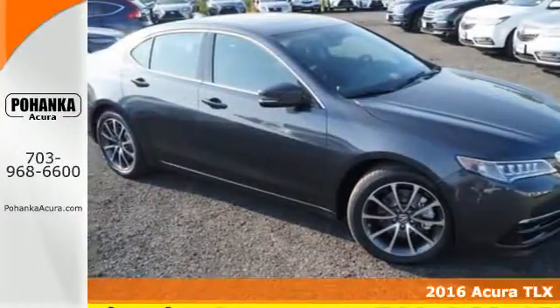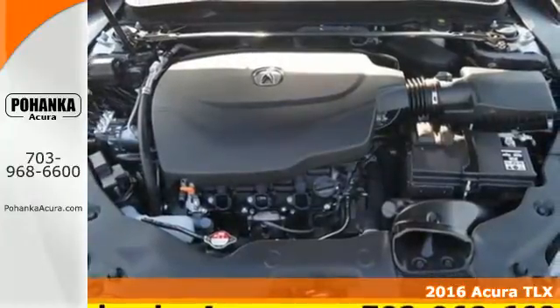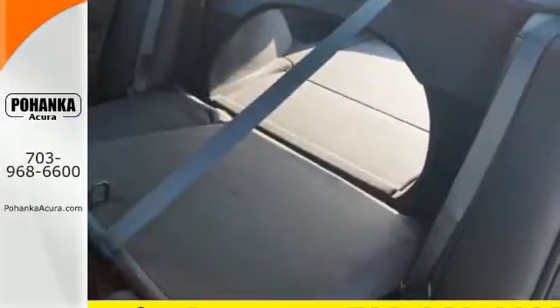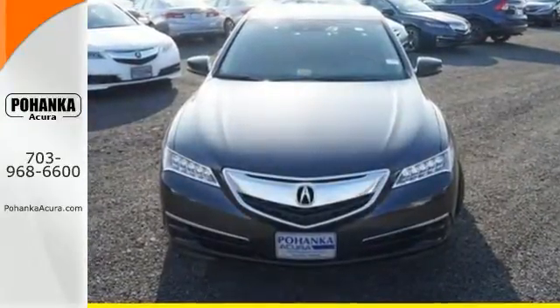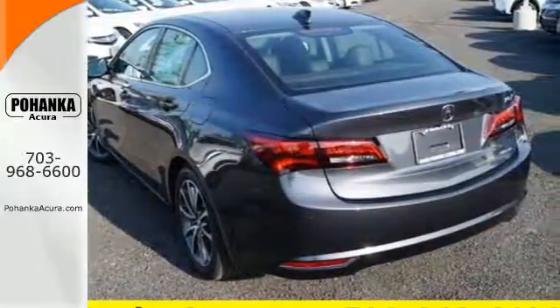It's a 2016 Acura TLX, the epitome of precision. This Acura has precision all-wheel steer for remarkable control and works in alliance with a state-of-the-art TLX braking system and agile handling assist system. The sophisticated engine, transmission, and suspension all validate the need for such precision.